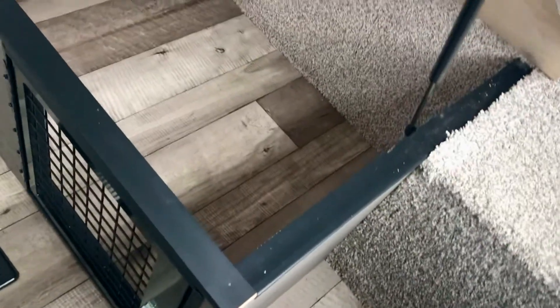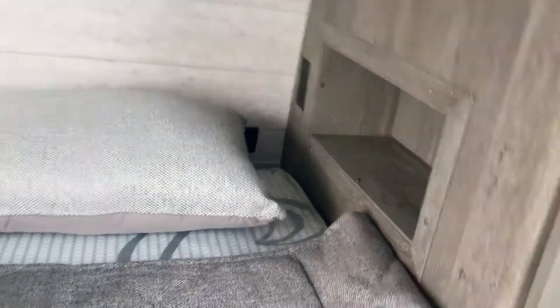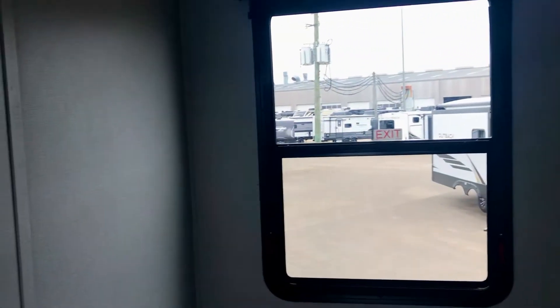A little dog crate if you want to use it for that. There's 110 and USB connections on each side — USB also on this side. There's a cubby hole on each side, 110 on that side. Big window, and a place to put a TV right there.